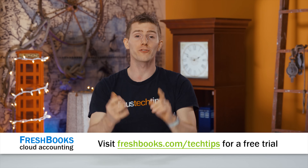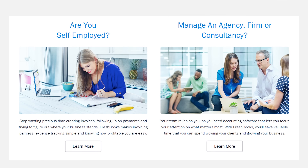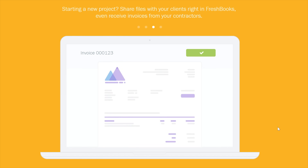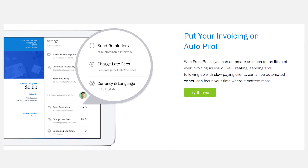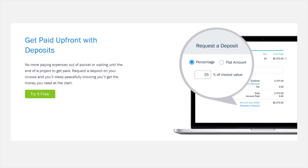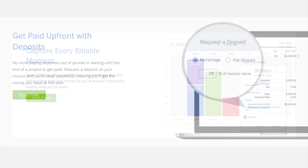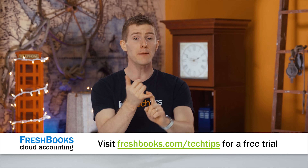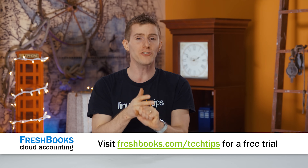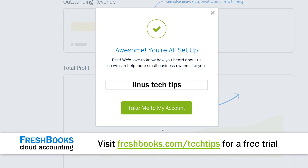FreshBooks is the cloud-based accounting solution for small business owners and freelancers. It takes everything about accounting — which is nothing you love — and makes it easier and faster. It works on your computer, on your phone, and lets you handle the boring stuff throughout the day on the go. Whether it's snapping a picture of an expense report or firing off a professional-looking invoice in less than 30 seconds, you can get it done quickly with FreshBooks. They've also got the ability to take payments through the platform and see when your client has viewed your invoice. For a 30-day free trial, head to freshbooks.com/techtips and enter Linus Tech Tips in the How Did You Hear About Us section.